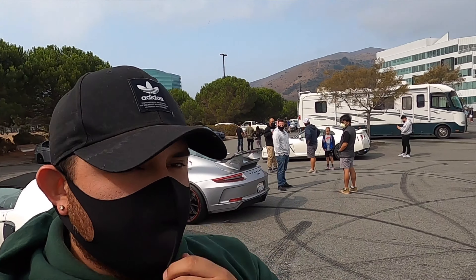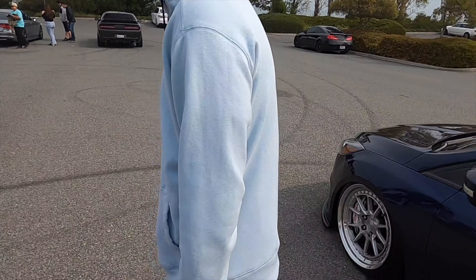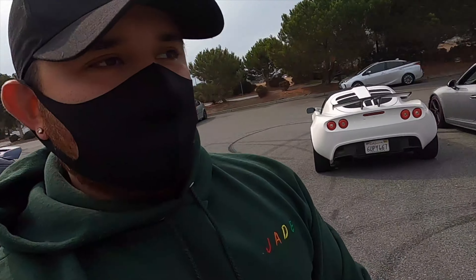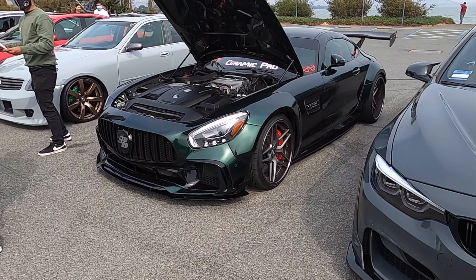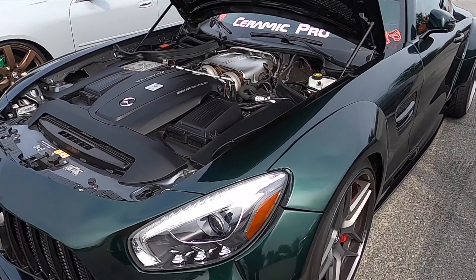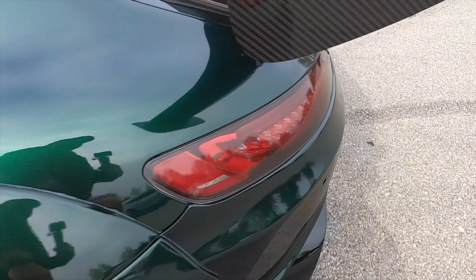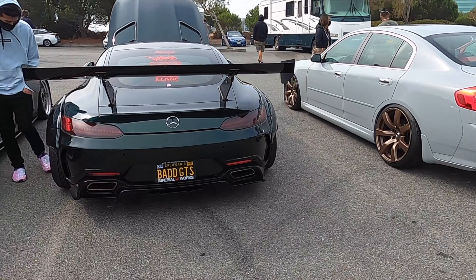Bradley and I made it to Brisbane where the Euro Union meet is going to be — and it's already way better and it hasn't even started yet! Look at all these cars already. We'll get more of them soon. I thought it was going to be all Euros, which is why I was hesitant, but there's a lot of different cars here. We're going to walk around and check them out. That color is nice — Jesus, that thing is so wide!